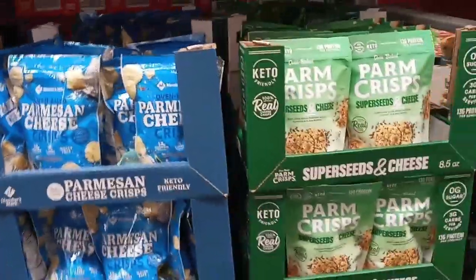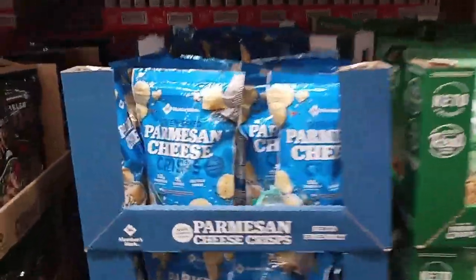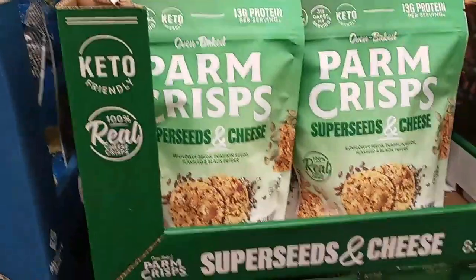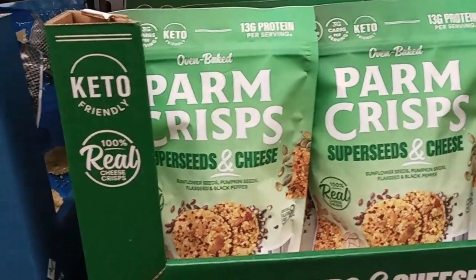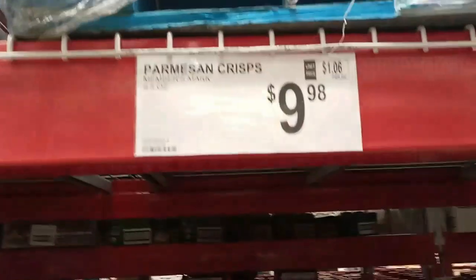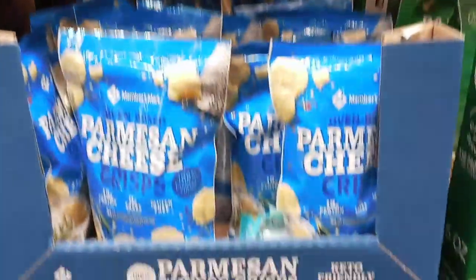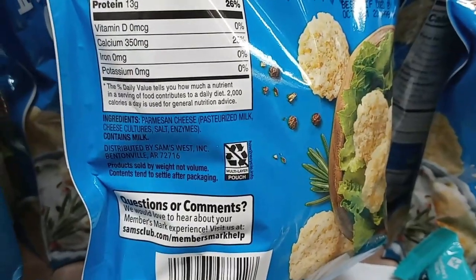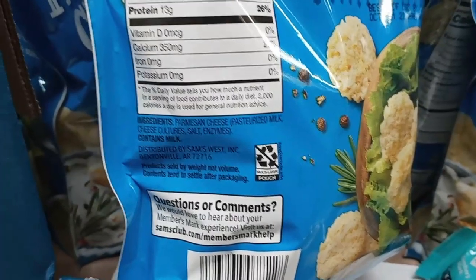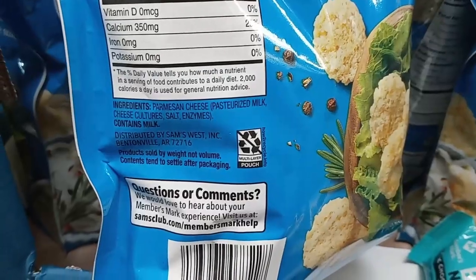I don't need any parm crisps right now — I prefer the smaller bag sometimes for portion control. But there are two flavors here: Super Seeds and Cheese, and straight up Parmesan. It's a 9.5 ounce bag for $10. Some Parm Crisps you do have to watch for maltodextrin, but this one has just Parmesan cheese. That's it — awesome.